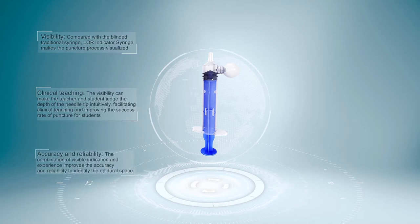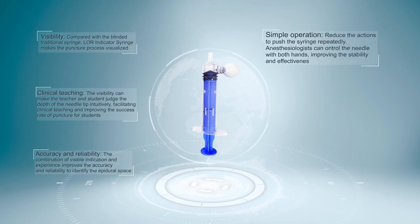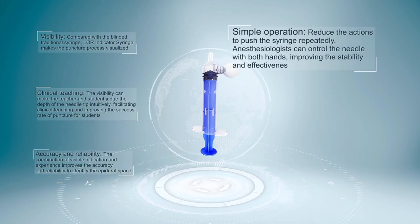Accuracy and Reliability: The combination of visible indication and experience improves the accuracy and reliability of identifying the epidural space. Simple Operation: The design reduces the need to push the syringe repeatedly, allowing anesthesiologists to control the needle with both hands, improving stability and effectiveness.